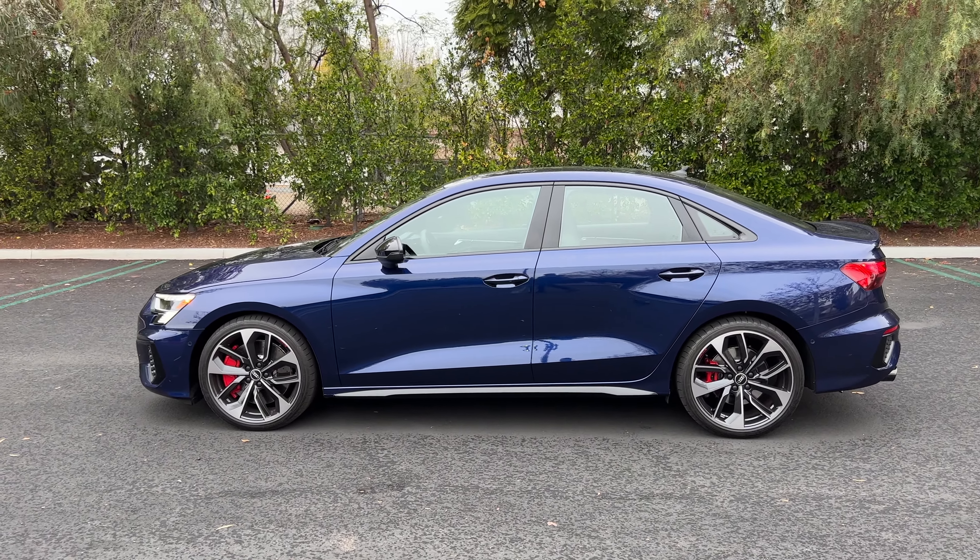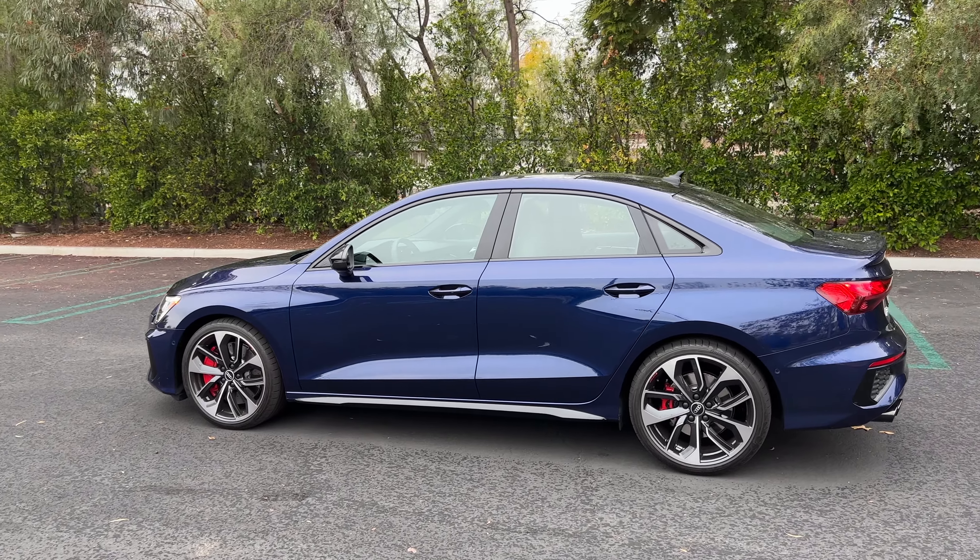Those 19s are wrapped in Bridgestone Potenzas, 235 section front and rear. The red brake calipers mean you're looking at the S Sport package — that means you get adaptive dampers. Gloss black for the side sill, mirror caps, window trim, and roof. Looking at the profile, a lot of muscularity going on here with the flared wheel arches front and rear. Looks really good. I wish I was looking at a Sportback model — the hatchback — but we're not getting it here in the US.